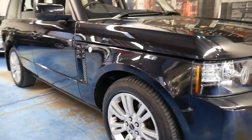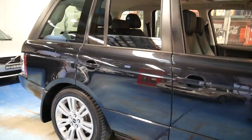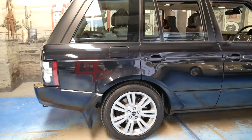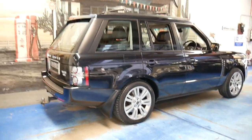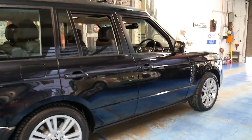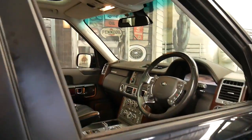This 2012 Range Rover Vogue is in immaculate condition. It's the last of the series and it's got the 4.4-litre turbo diesel V8, which I think is the best engine they have offered in a Range Rover Vogue.